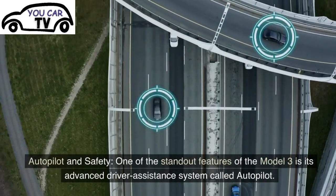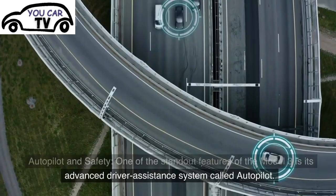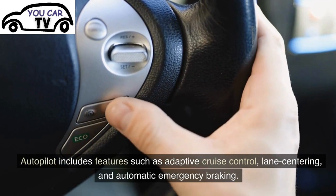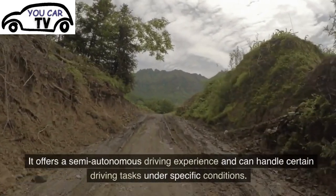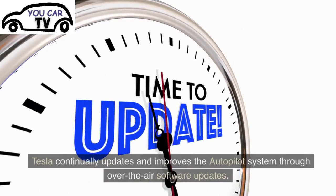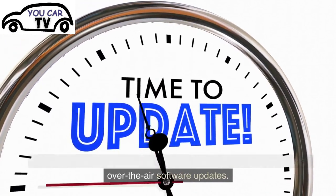Autopilot and Safety: One of the standout features of the Model 3 is its advanced driver assistance system called Autopilot. Autopilot includes features such as adaptive cruise control, lane centering, and automatic emergency braking. It offers a semi-autonomous driving experience and can handle certain driving tasks under specific conditions. Tesla continually updates and improves the Autopilot system through over-the-air software updates.